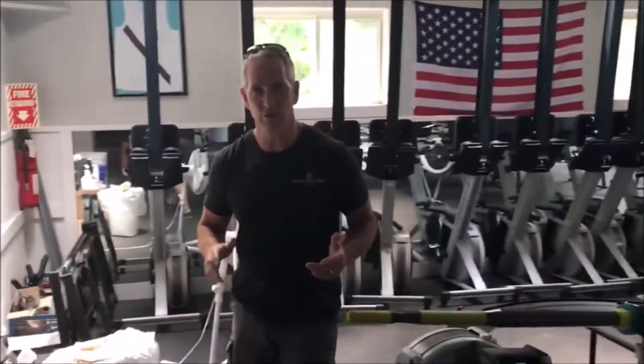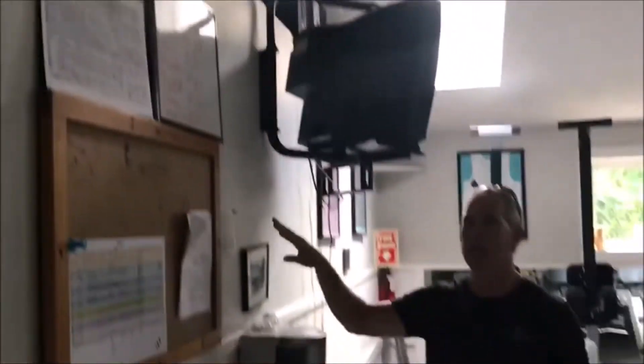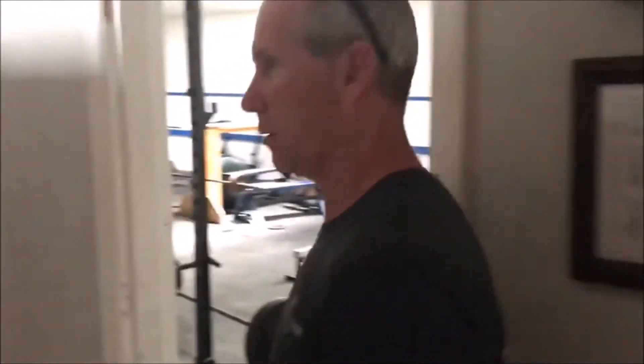We've also got a functional request from the team to take this wall down. This is a truss roof, so this wall isn't bearing any weight. The plan is to open this up into the weight room next door — they think it'll give them a lot better use of the space.